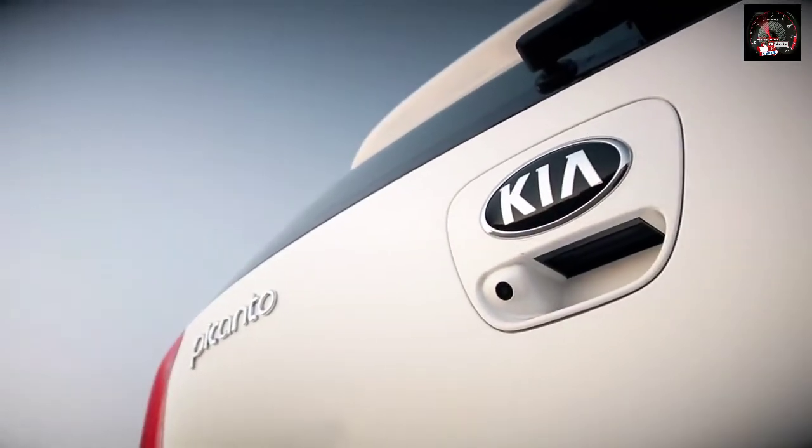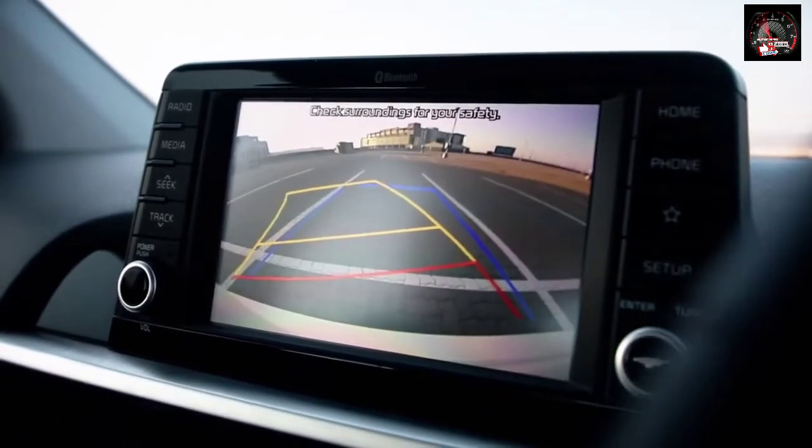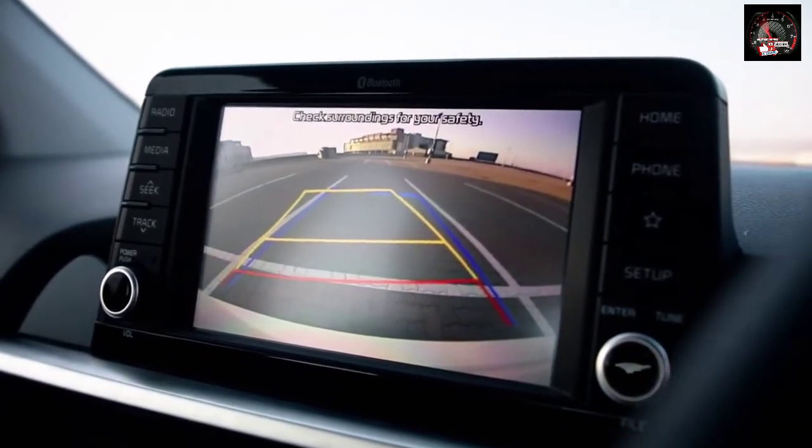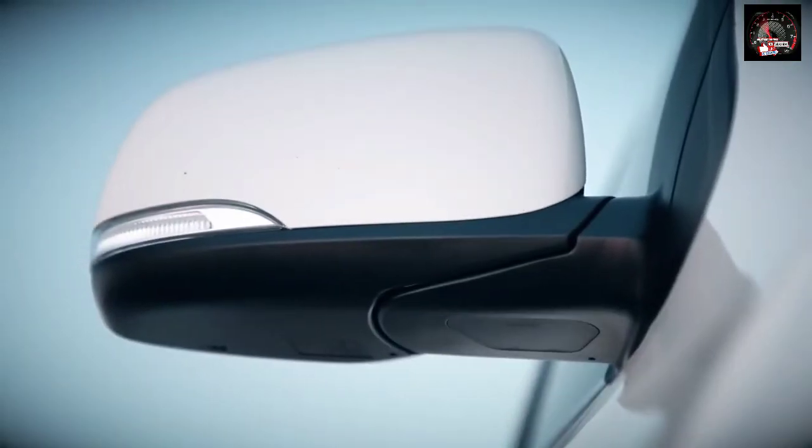High specification models also feature a rear-view parking assist system, incorporating a rear-view parking camera with dynamic guidelines, as well as electrically folding heated side door mirrors.